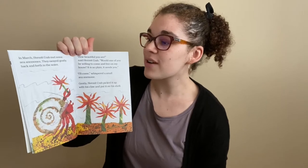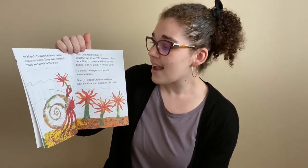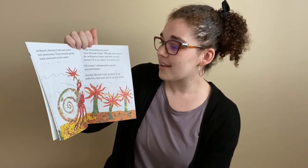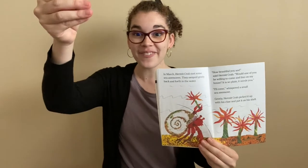In March, Hermit Crab met some sea anemones. They swayed gently back and forth in the water. Can we wave our arms like sea anemone tentacles? Back and forth. Good job! "How beautiful you are," said Hermit Crab. "Would one of you be willing to come and live on my house? It is so plain. It needs you." "I'll come," whispered a small sea anemone. Gently, Hermit Crab picked it up with his claw and put it on his shell. Can you pick up the sea anemone with your Hermit Crab claw? Reach out, pick it up, and place it on your back. Excellent.